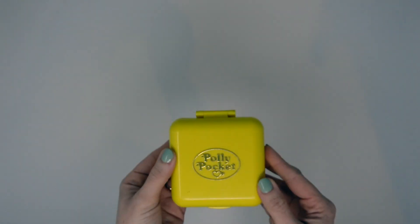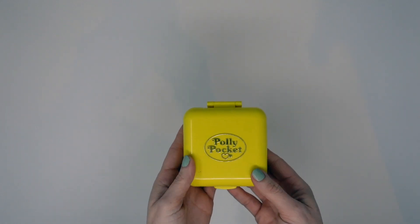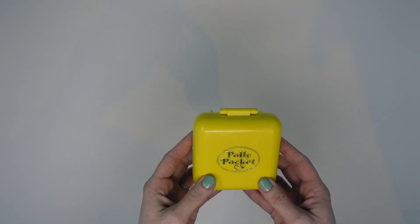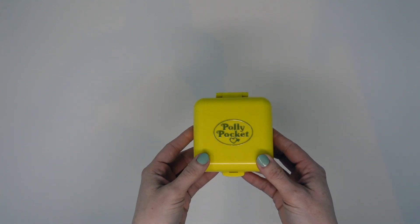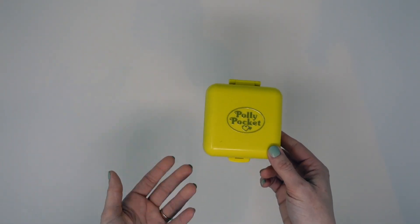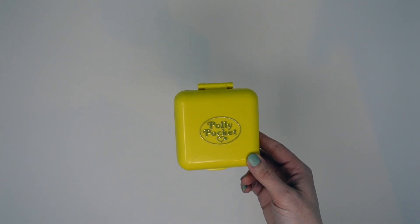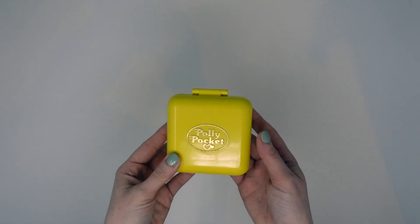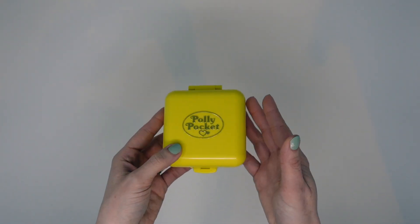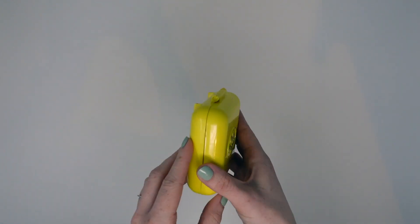Today's video is a special one — this is the 1989 Midge's Play School compact. As I mentioned, this is one of the first compacts I received as a child. If you've been following along on my channel for almost a year and a half now, all of the Polly Pockets I have are not from my original childhood collection. I gave them all away to a neighbor as a teenager, and I have now re-collected them in the last year and a half as an adult.